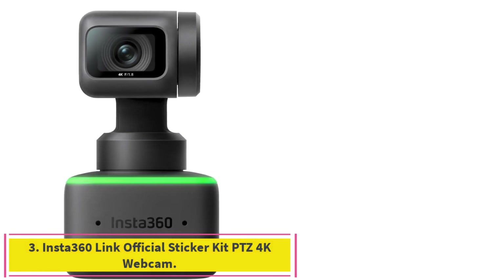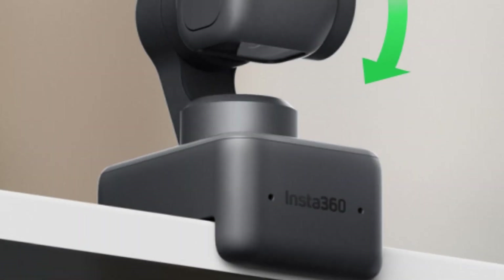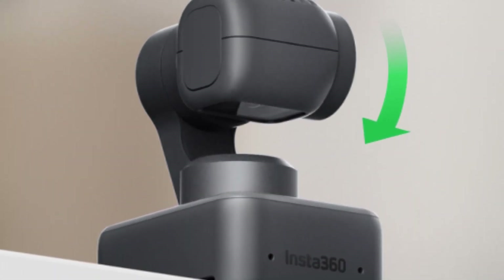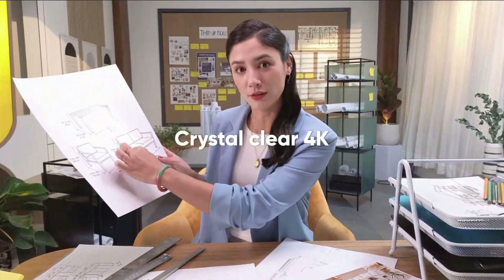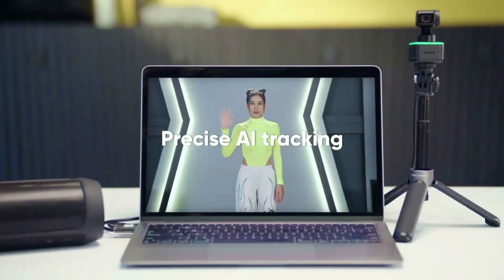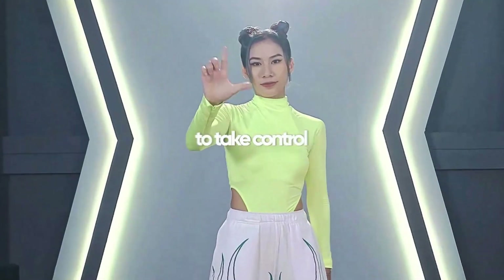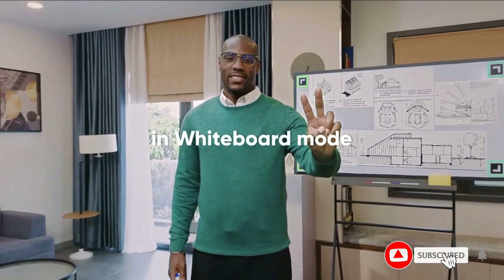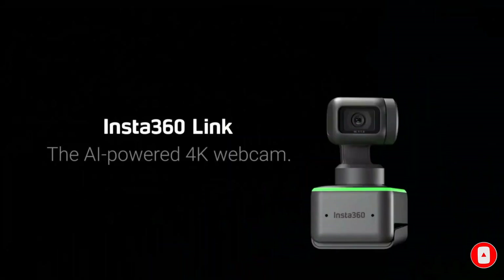Number 3: the Insta360 Link PTZ 4K Webcam. Over the past few years, Insta360 has become a major contender in the action camera marketplace, so it makes sense that when the company turned its focus on designing a webcam, they did an impressive job implementing really useful features. Most notably, we love the webcam's AI tracking and 3-axis gimbal lens. The cam uses automatic zooming, rotation and tilting to ensure you stay centered in the frame — making it ideal for someone who likes to move around during a video call, virtual meeting or live stream.